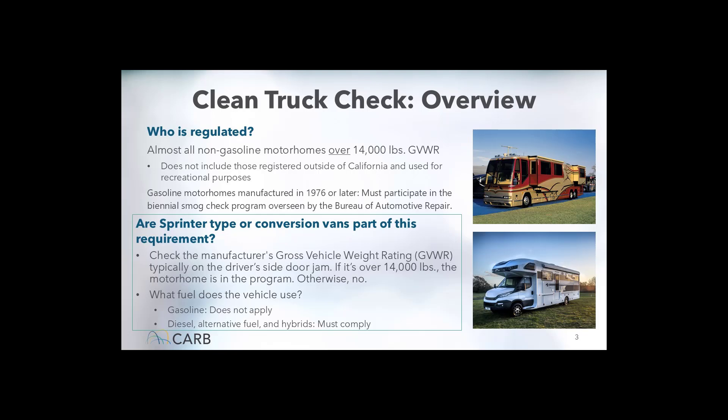Here are some key points. First, it applies to only those motorhomes registered in the state of California. Second, the motorhomes need to have a gross vehicle weight rating of more than 14,000 pounds — anything less than that is not subject to the program. As an example, there are many sprinter-type vans that are below 14,000 pounds and would not be part of this program. Only motorhomes over the 14,000 pounds GVWR are included.